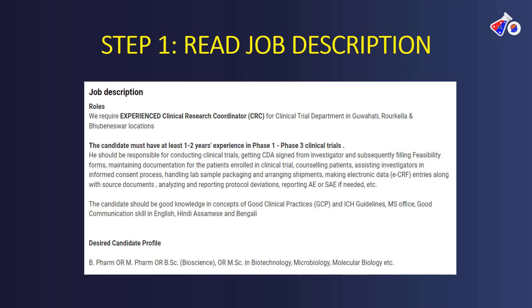Looking at step one, we need to look at the job description. Here is a job description for the post of clinical research coordinator. It is very important that you read this description very carefully before even applying. First, look at what the position is — this is a CRC position. Next, where it is located. Third, what is the experience required and what phases of the study are involved in this particular trial? There will be a lot of concepts involved which are essential.